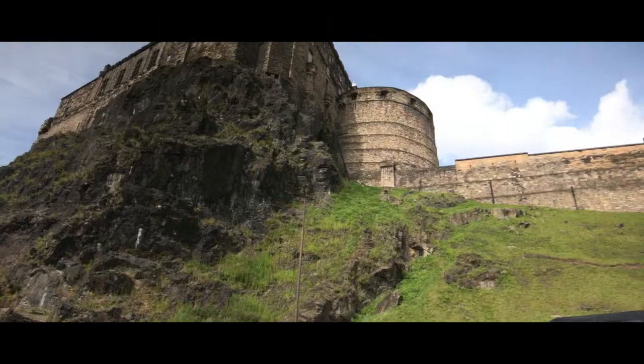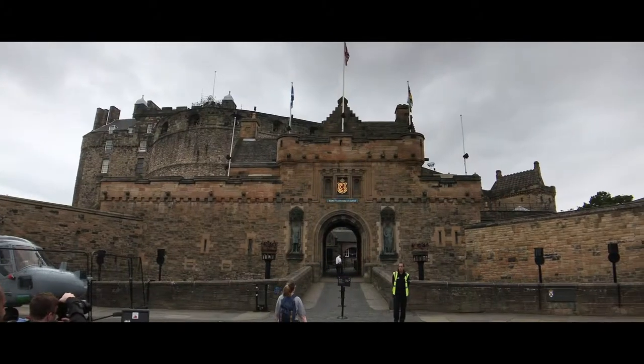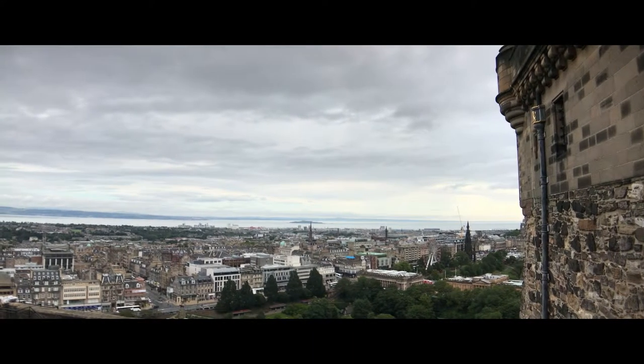After a long and exhaustive hike without any sherpas, we have crested the Royal Mile and we are at Edinburgh Castle. Look at the view of the city from here.